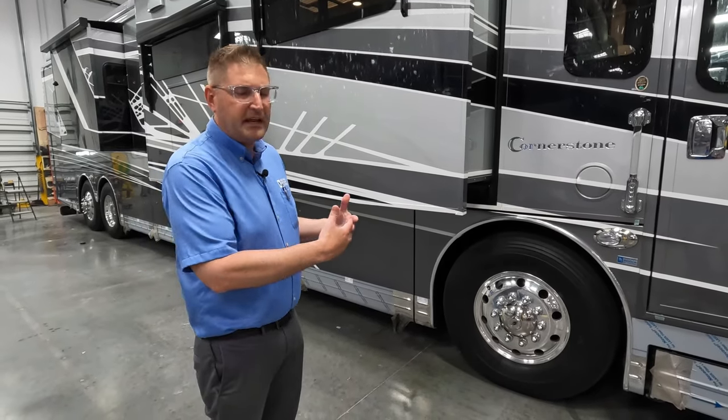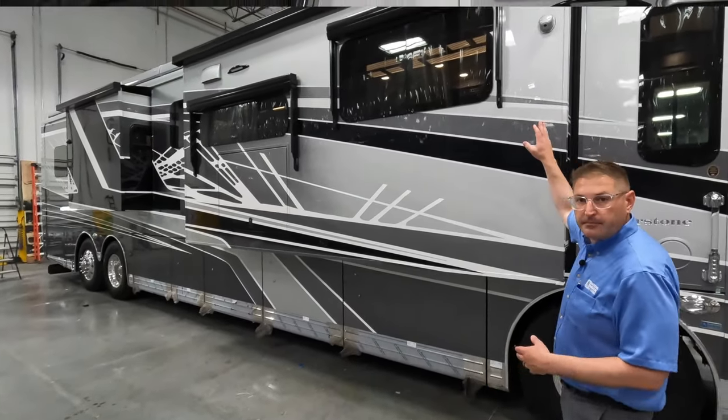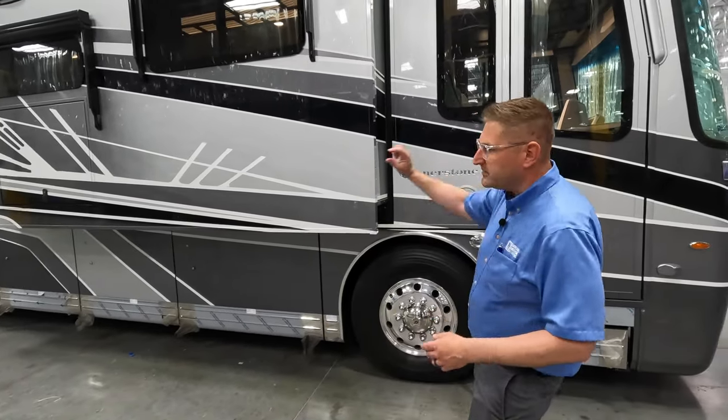I always encourage people to drive a couple of different lines with different engines to really know what they're getting. The 605 is the biggest engine anyone is installing in an RV right now. It's more than enough to go 75 mph while towing your vehicle without slowing down. For 2023, one of the safety changes is the way the 360 cameras give feedback — you'll see multiple cameras mounted on the coach, with three bars on each side that turn red when someone is in your blind spot.